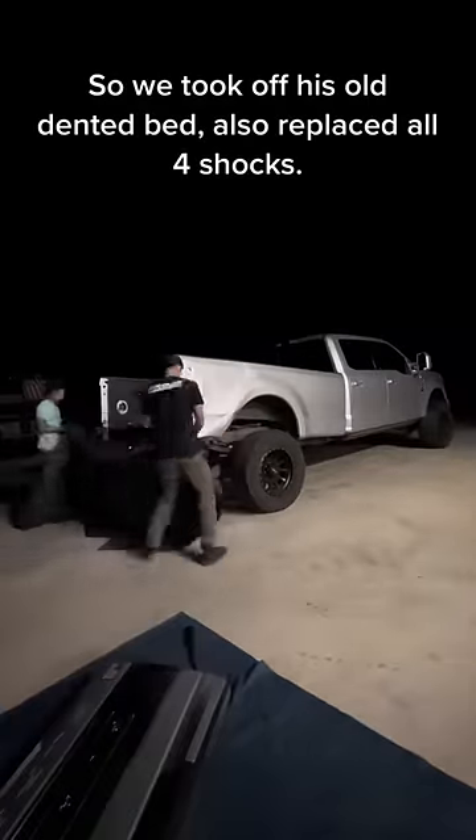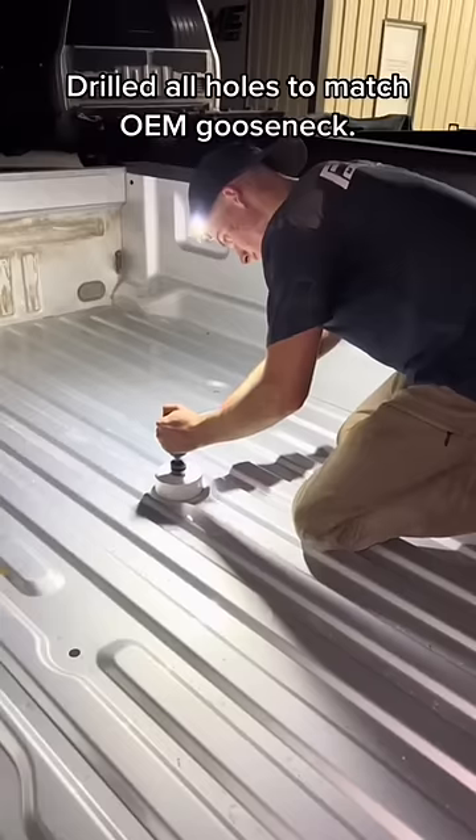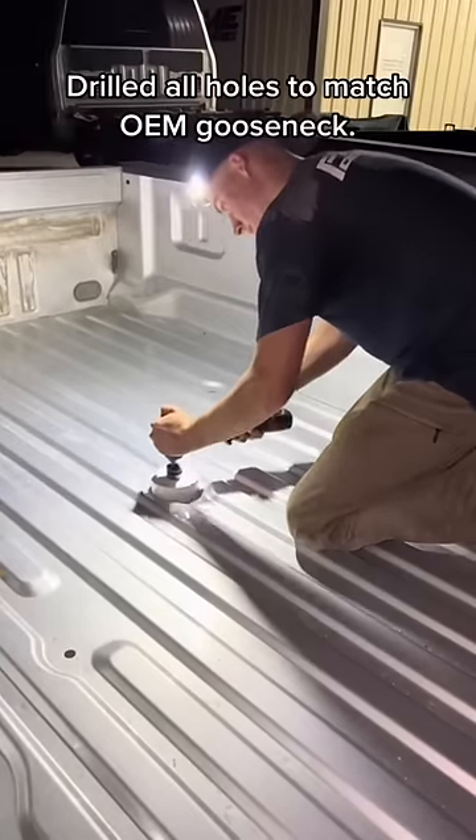We took off his old dented bed, also replaced all four bed stops, and drilled all holes to match OEM your snack.